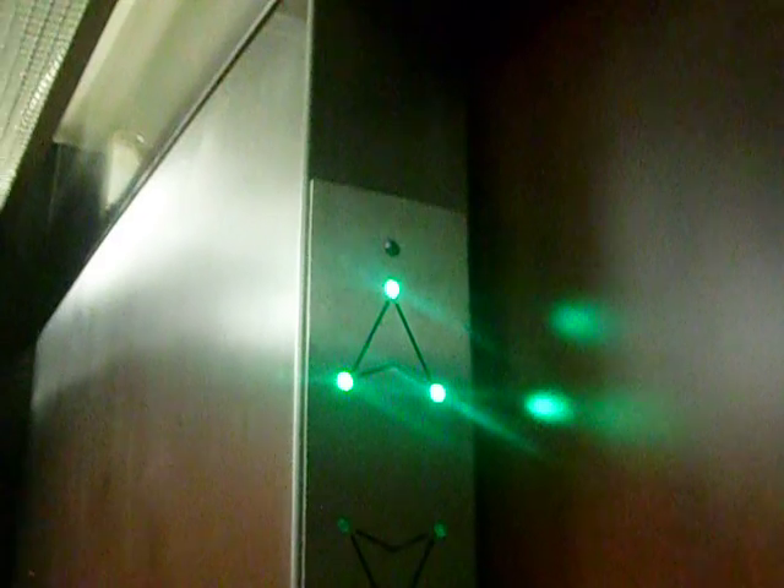Look at that lantern. Very nice. These are definitely Epco fixtures. This is a coastal elevator. Watch the numbers. This is a hydraulic.